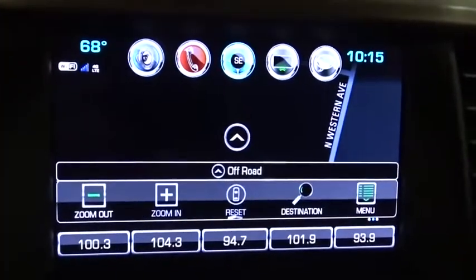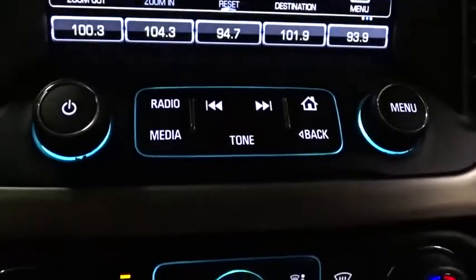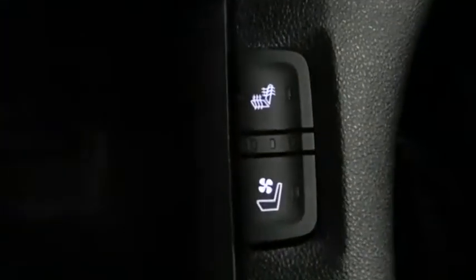Power passenger seat, anti-lock braking system, all-wheel drive, tow hitch, steering wheel audio controls, Bluetooth, leather-wrapped steering wheel, adjustable steering wheel, cruise control.